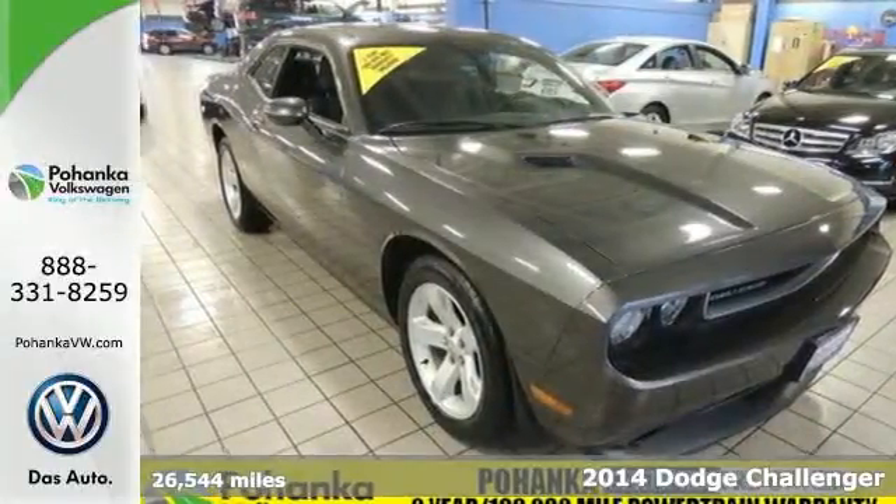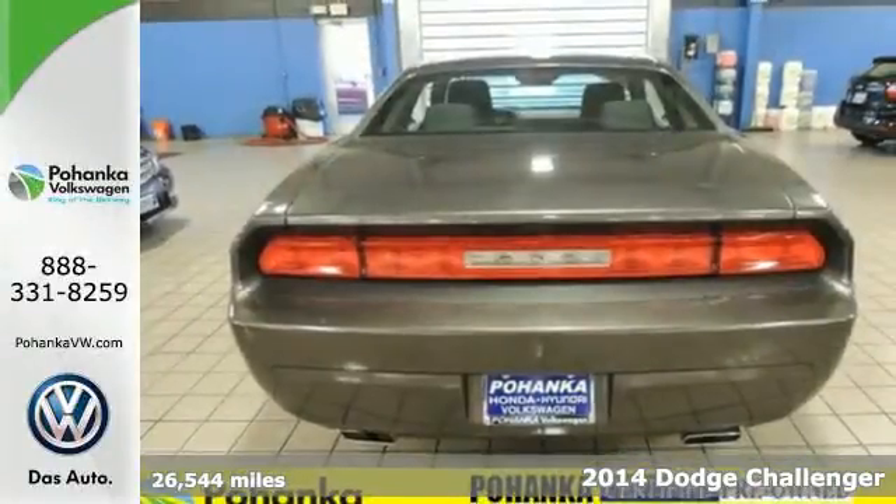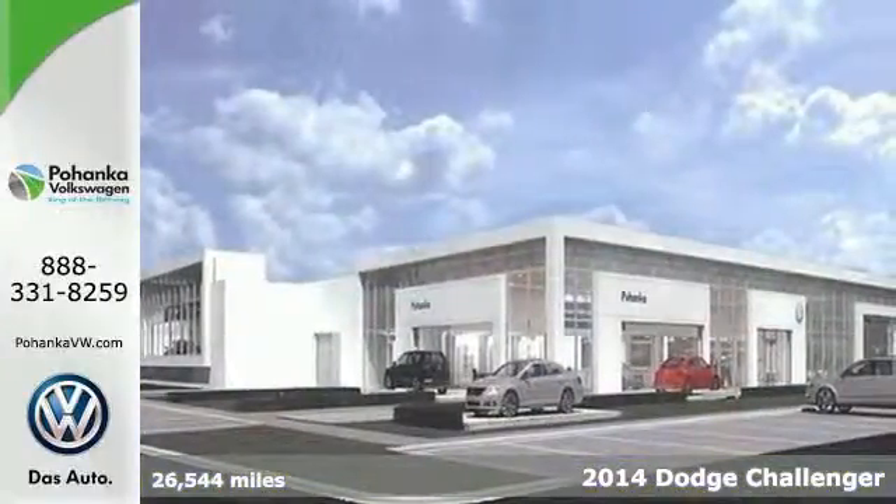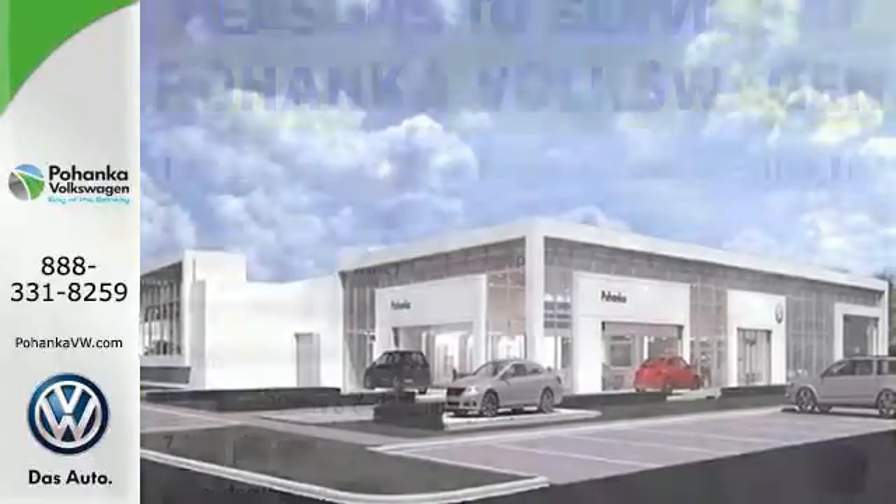Here's a 2014 Dodge Challenger. Your life needs less 9 to 5 and more 0 to 60. And this Challenger is the modern muscle car that can make it all a reality.